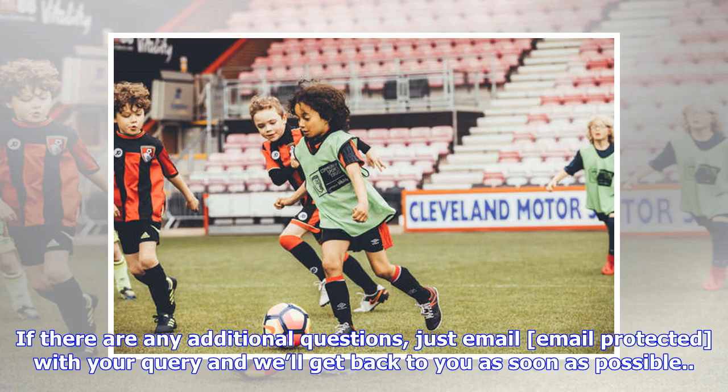If there are any additional questions, just email with your query and we'll get back to you as soon as possible.